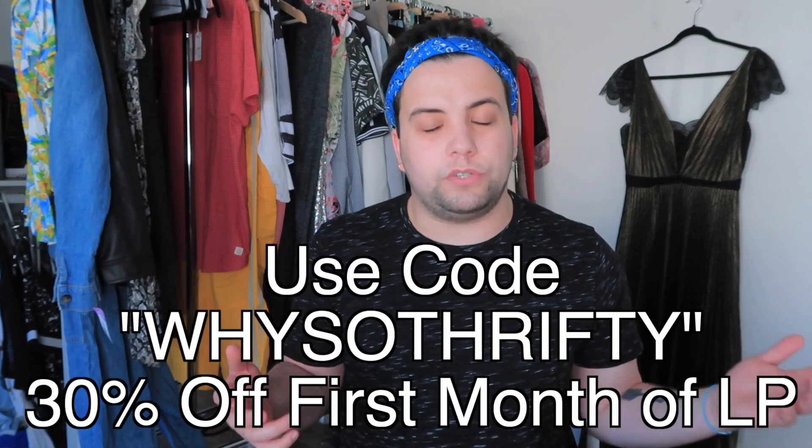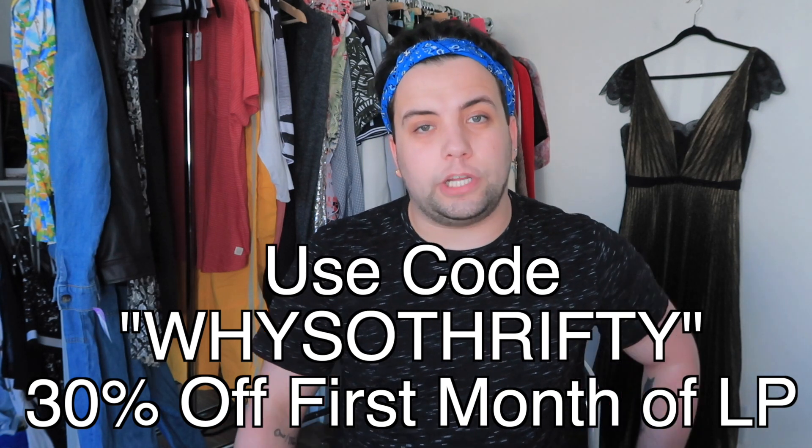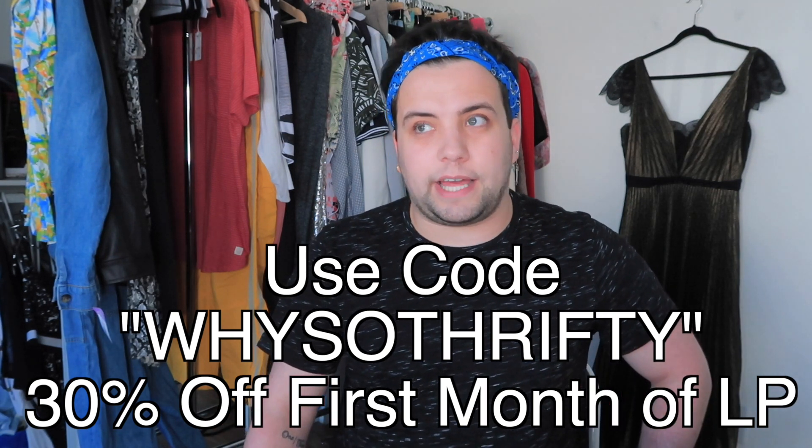If you want to use List Perfectly or try it out, you can use the code YSOTHRIFTY and get 30% off your first month. It's literally a game changer, lifesaver, everything — all of the above.